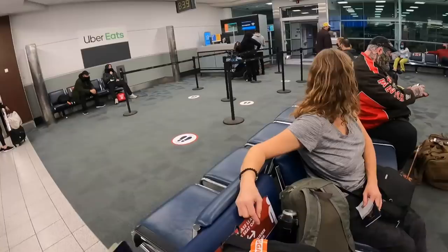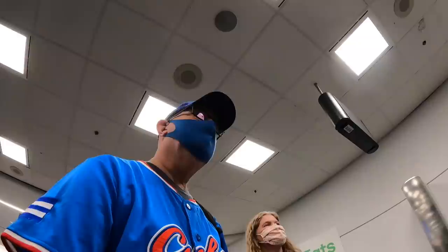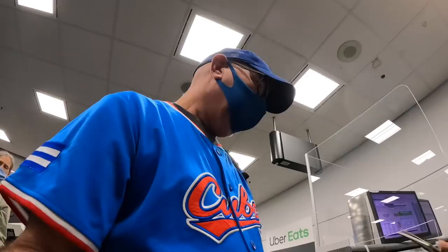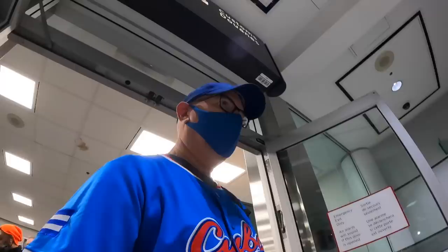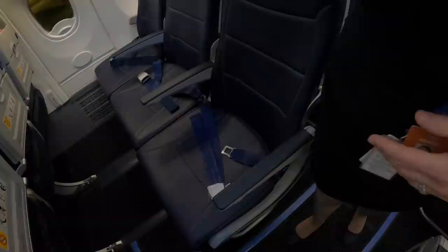Suddenly the announcement: Flight 3422 with service to Cayo Coco would now like to welcome elite plus and premium passengers to board. You're going on vacation — what's the matter with you people? Can we get a woohoo if we want to start boarding? Woohoo! Flight 342 is now in general boarding. Please take a look at your boarding pass to identify your zone. Boarding cards checked — seat 16E is the middle seat.